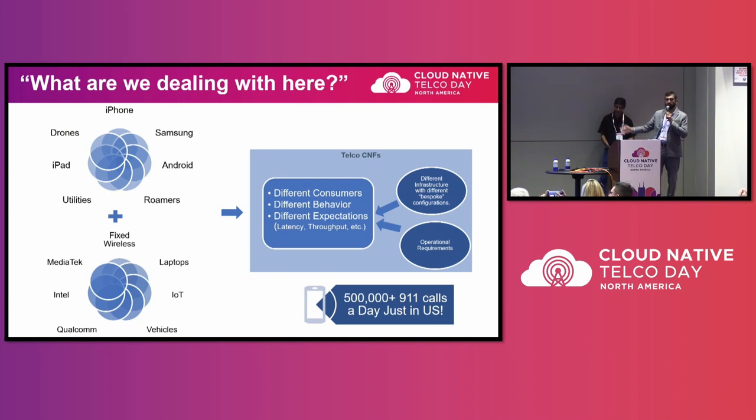On the other side, we also have a whole ecosystem of devices to cater to — iPhones, Samsungs, Qualcomm, MediaTek, laptops, drone use cases, and so forth. All devices behave differently, and despite specs and standards, different scenarios cause different behavior. From an operations perspective, what we're building is not just for North America — it's global. The maturity level of operational tools that different operators have globally varies, and the application has to work with all of that.